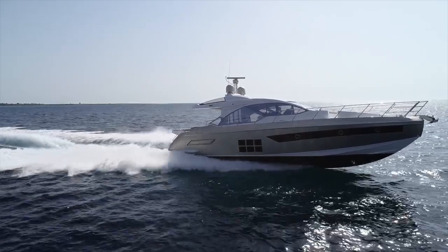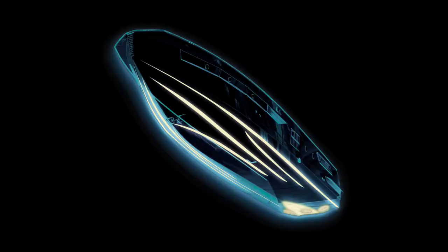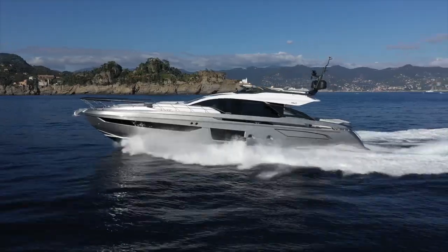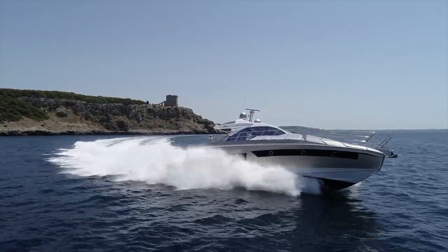The design of the hull has been done in conjunction between our technical department and R&D department for the water lines, for the way the hull is designed to go through water, and the Volvo Penta technical department in terms of how the propulsion pushes — or in the case of IPS, rather pulls — the hull through the water.